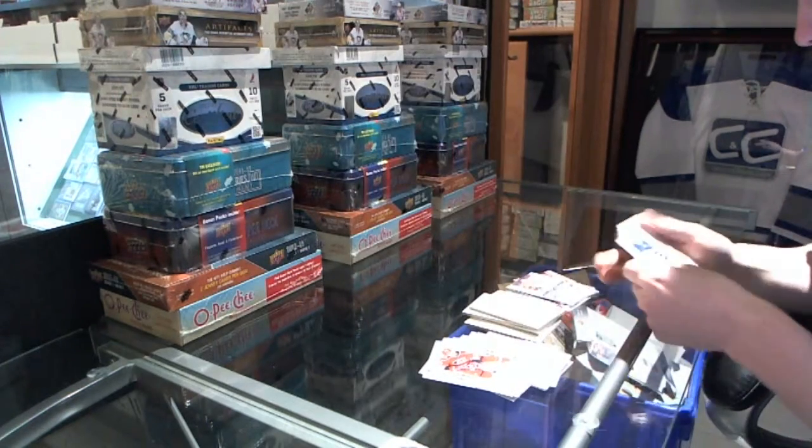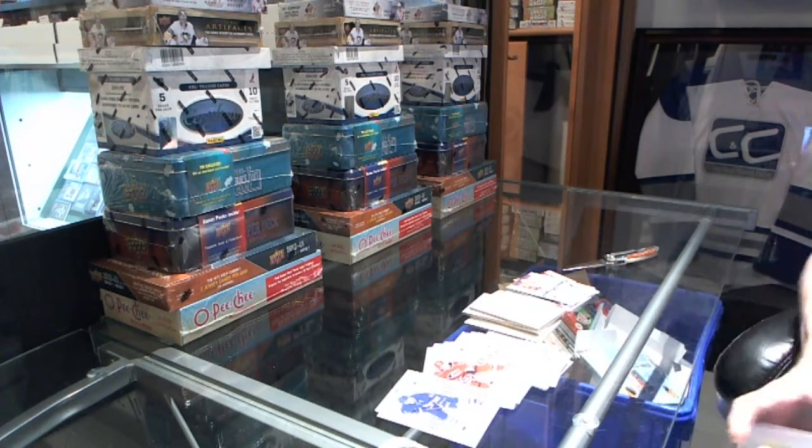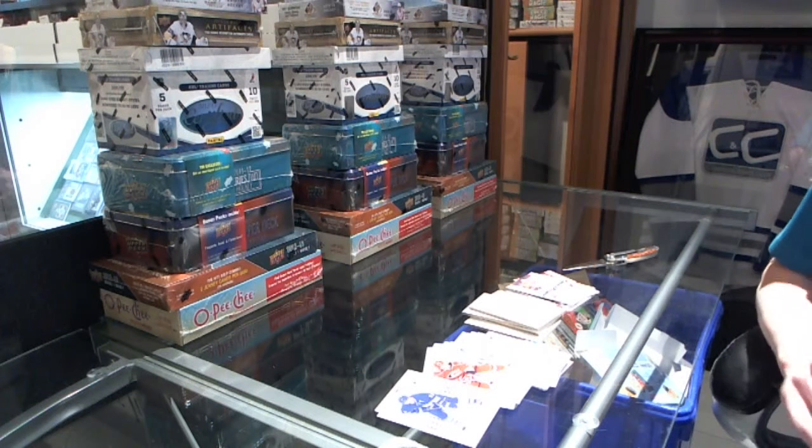I'm guessing whatever they put in that base pack was supposed to be the box. That's it — that was bad. I will send you the code along with this box.